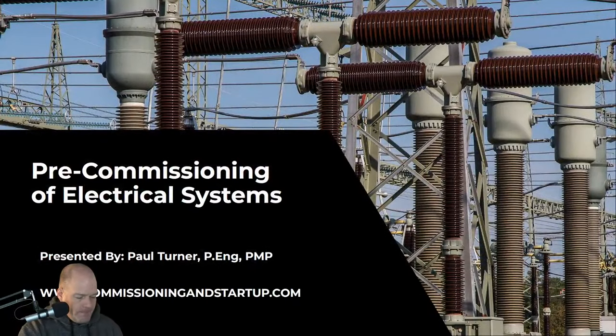Today's topic, we're going to talk about pre-commissioning of electrical systems. So if you're ready — and by ready, I mean ready to start learning a structured commissioning process and go from late and over-budget projects to defect-free systems — then let's get going.